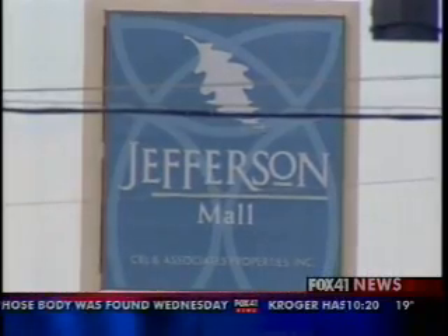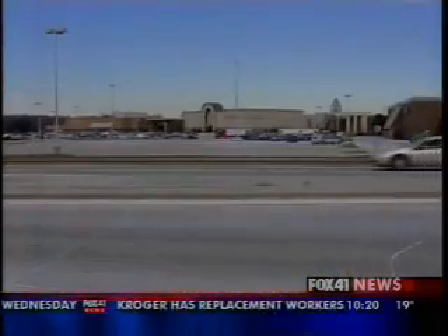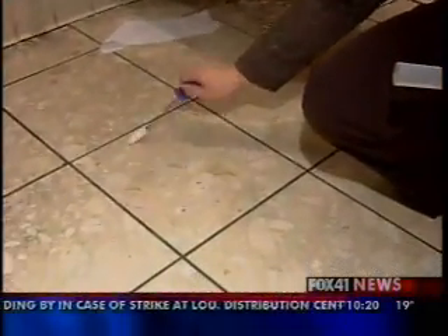Jefferson Mall declined to talk on camera about the E. coli on their bathroom floor but issued a statement saying they've had no complaints about the cleanliness of the restrooms and have had no health violations cited.